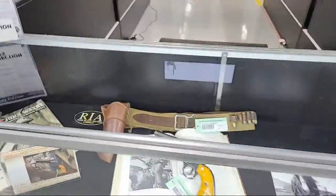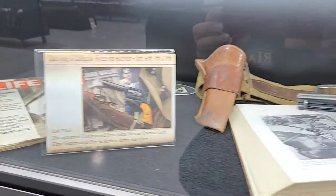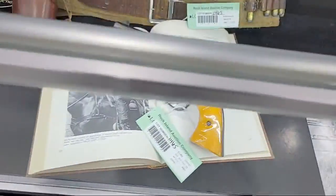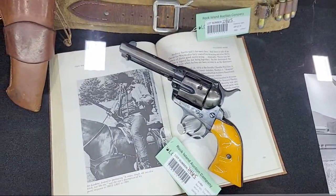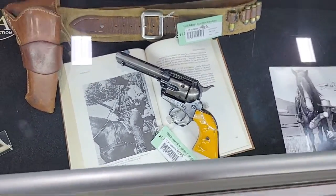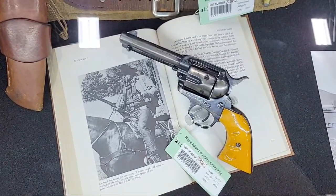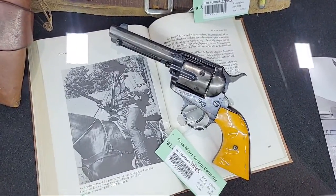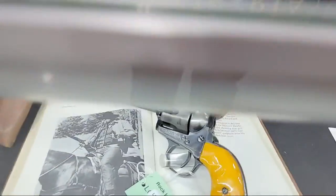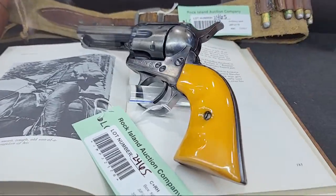One of the stars of the show that's been getting its fair share of press: a Single Action Army as owned and used by John Wayne — a Colt — as seen in True Grit. That photo right there indicates it was used in True Grit as Rooster Cogburn, and in The Cowboys and a couple others as well. It's documented by serial number and comes with quite a bit of documented provenance, affidavits, and the shaped grips that he liked to use.